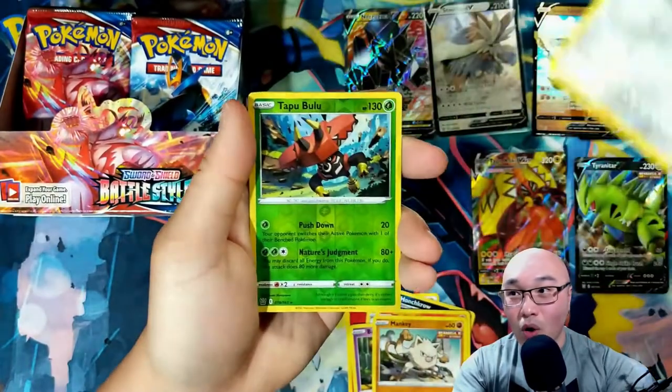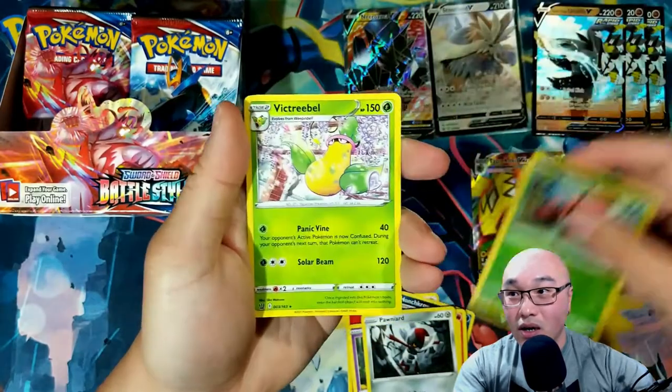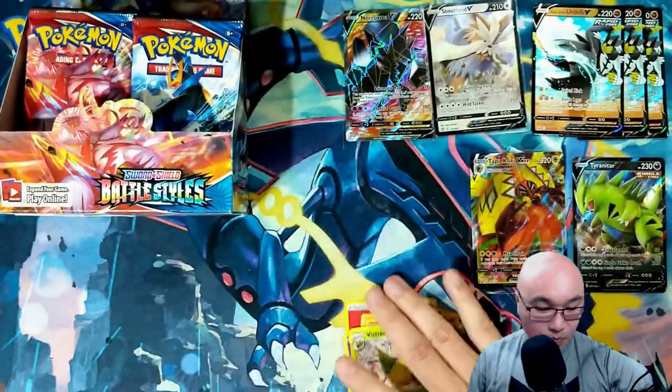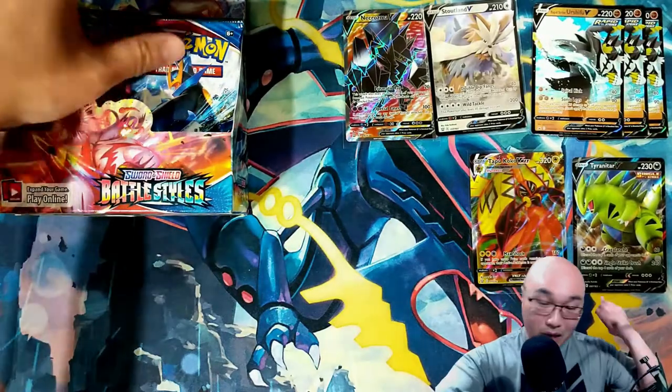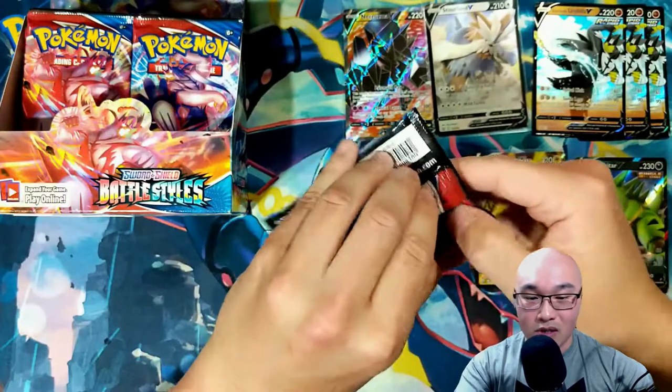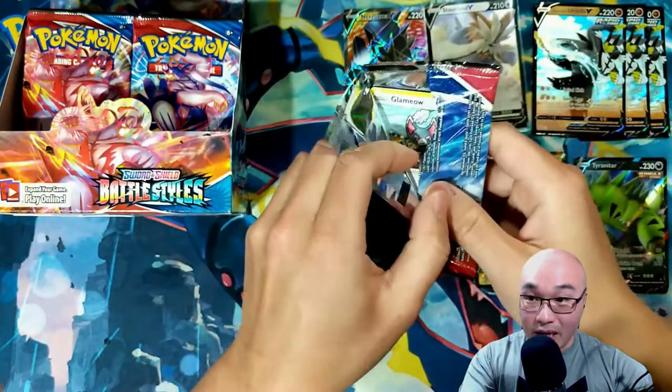Single Strike Mankey, Pawniard, reverse holo Tapu Bulu — this is another good card — and we got a Victory Bell. We're not getting hits right now, but I will take these good cards that I'm actually looking to make decks with.